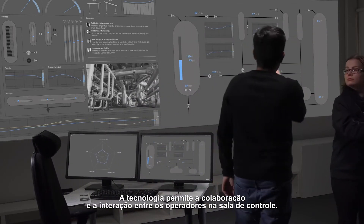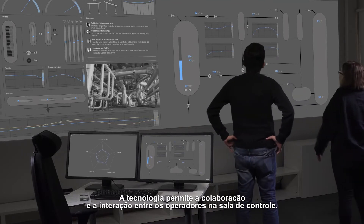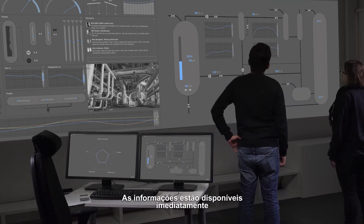Working is not limited to workstations. Technology enables collaboration and interaction between operators across the control room. Information is readily available and becomes a natural part of collaboration.